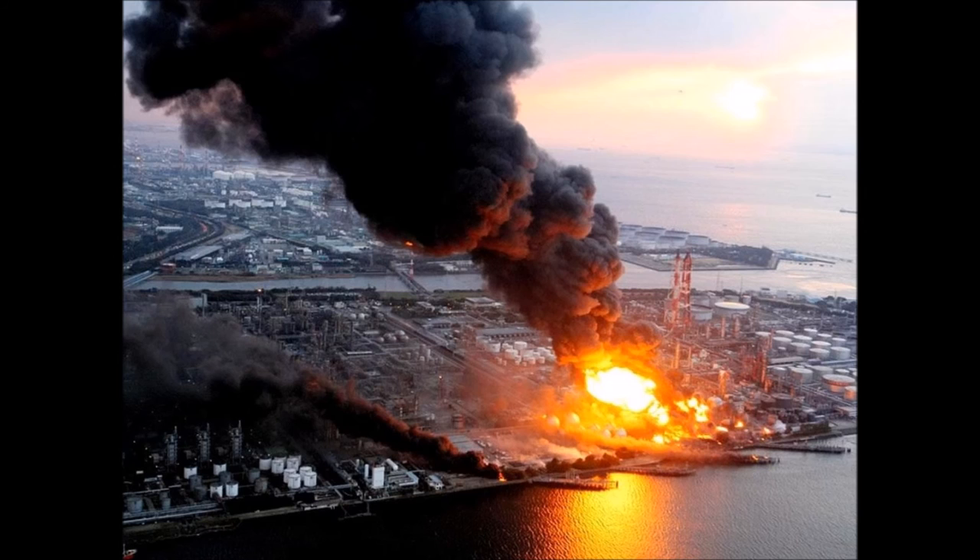The total exclusion zone of Chernobyl was 1,000 miles squared. This is a terrible disaster, and the zone is not expected to be radiation free for hundreds of thousands of years.